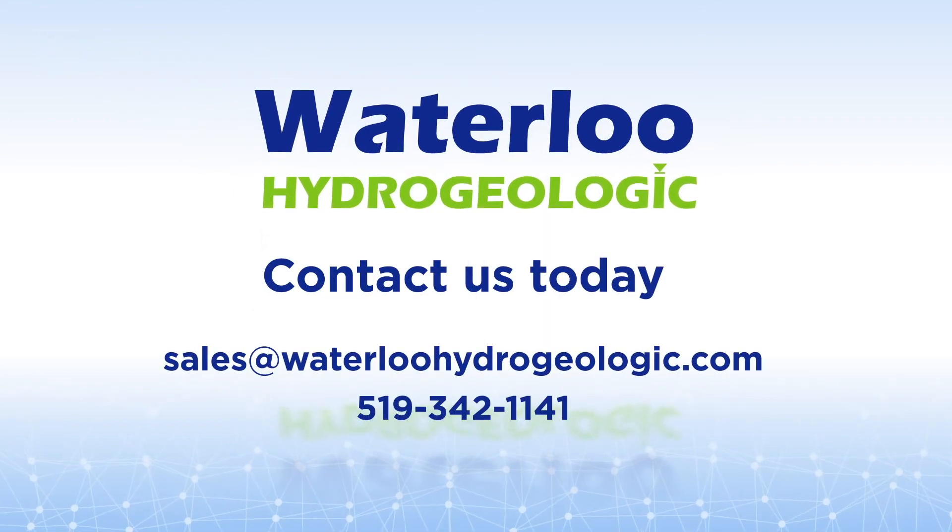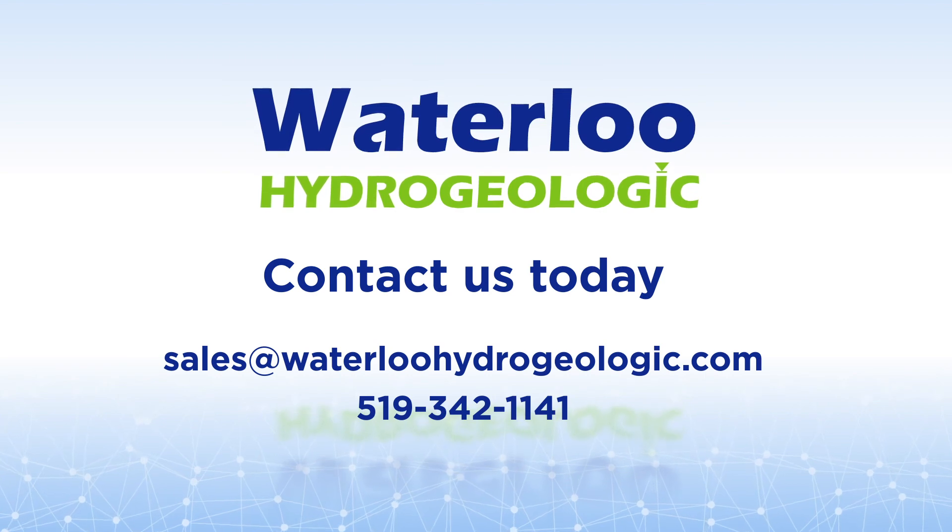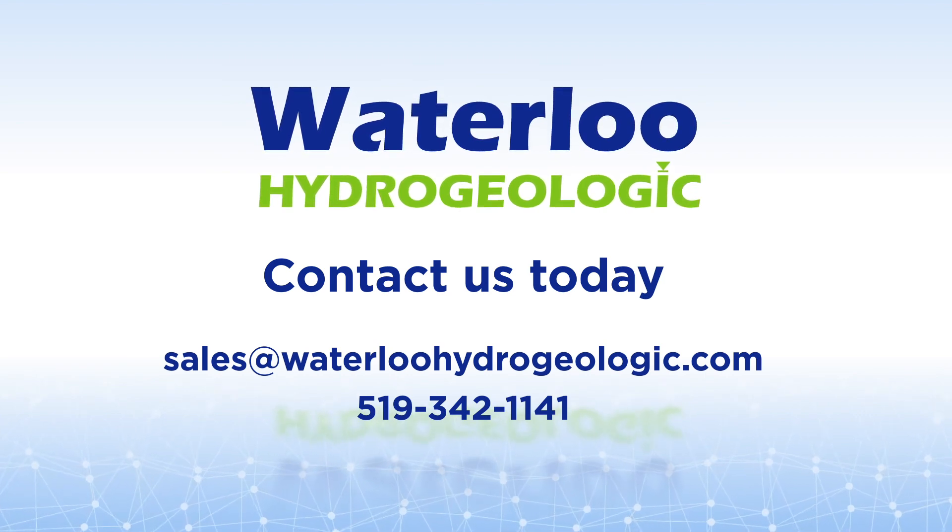Contact us today to learn more about Waterloo Hydrogeologic and what our software systems can do for you.